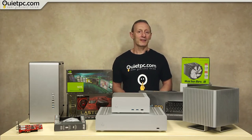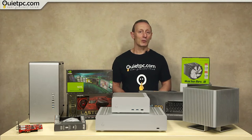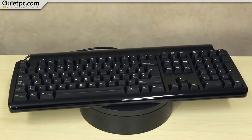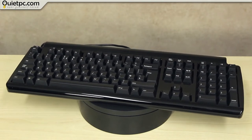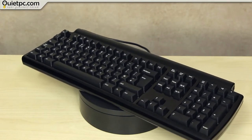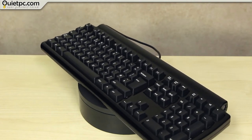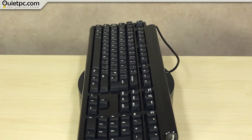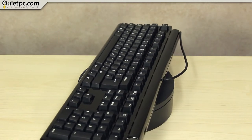Well, that's it for the cases and now for a look at some keyboards, starting with the Matthias QuietPro Mechanical Keyboard with a UK layout. I use one of these keyboards here at QuietPC and while they are reasonably quiet for a mechanical keyboard, they are not silent. That said, I love this keyboard — it has a solid feel to it and the action is superior to the last keyboard I used which had membrane keys.